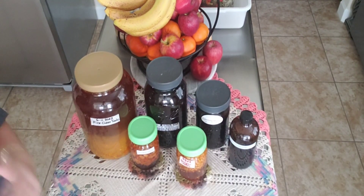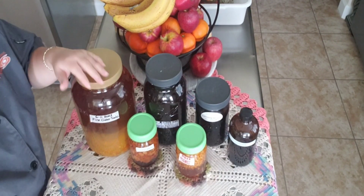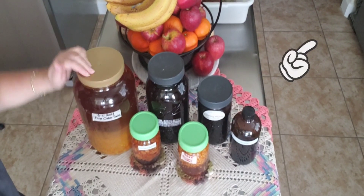Good afternoon everyone. Welcome to the channel. Welcome to Evita Cooks and Preps. This is a friendly reminder that the cold and flu season is upon us, and it's time to begin making our home remedies such as the fire cider.